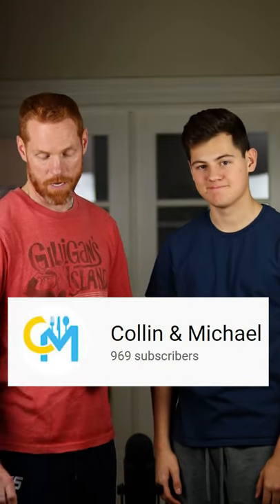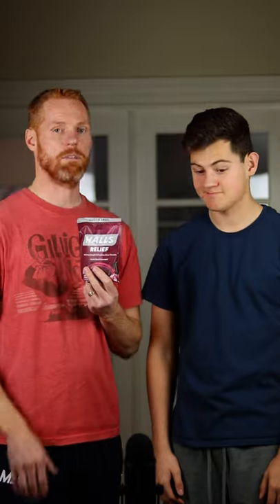All right, we're back with the results. But real quick, subscribe to our channel if you haven't already. All right, we're up first with Halls. We've got taste and effectiveness.